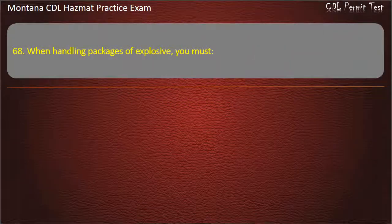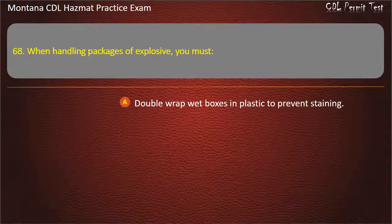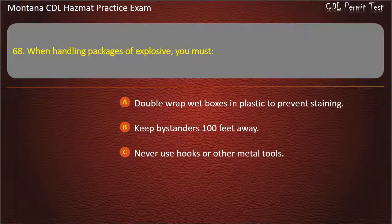Question 68. When handling packages of explosive, you must: double-wrap wet boxes in plastic to prevent staining; keep bystanders 100 feet away; or never use hooks or other metal tools. Answer: Never use hooks or other metal tools.